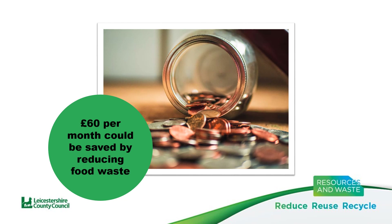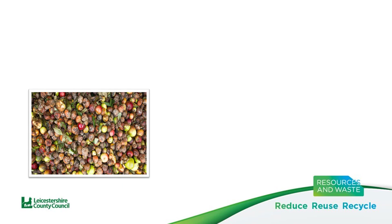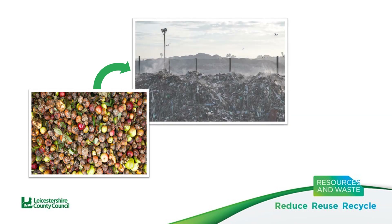What about sending food to landfill? Why is that so important? The reason wasting food and sending it to landfill is an environmental issue is due to the lack of oxygen when the food breaks down. When the food breaks down without oxygen present, methane is released instead of carbon dioxide, which is 28 times more potent.